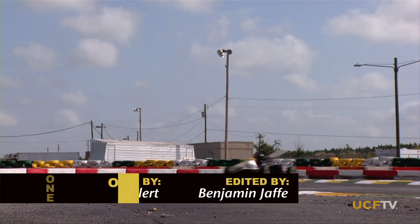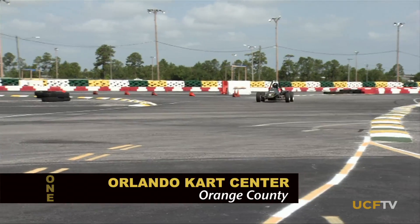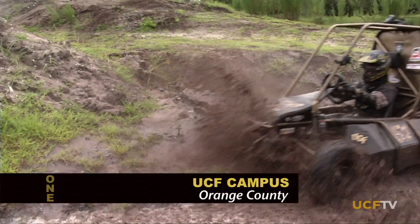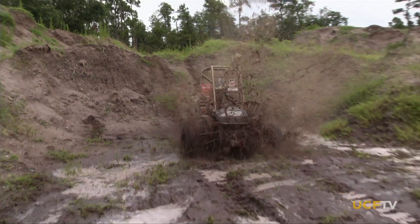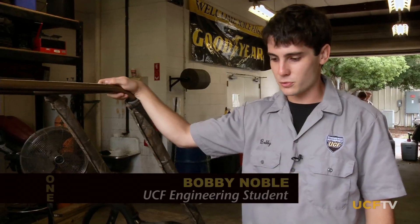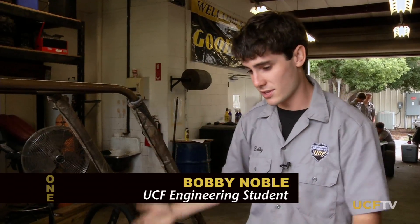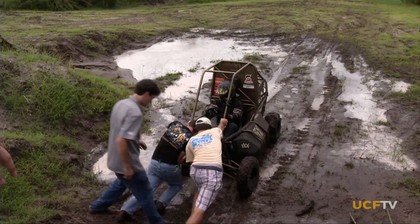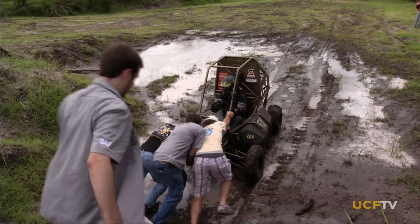Have you ever marveled at the speed of a Formula One car zipping around the track? The first time I drove it — first, second, and third gear down the road — I came back, just the whole body was shaking and a smile that lasted about three or four days. Or held your breath as you watched an all-terrain vehicle tear through the mud and over the hills? These aren't just the daredevil drivers. It's really cool to watch it come from absolutely nothing to here it is. Believe it or not, these are also the students of the Society of Automotive Engineers at UCF.